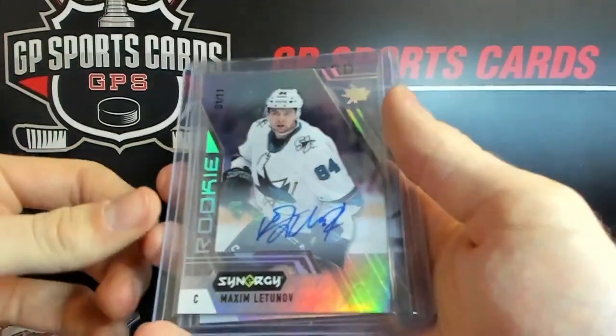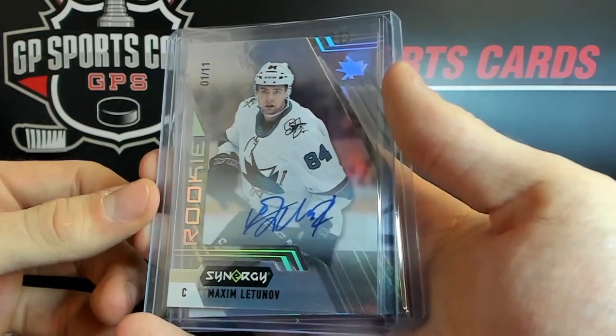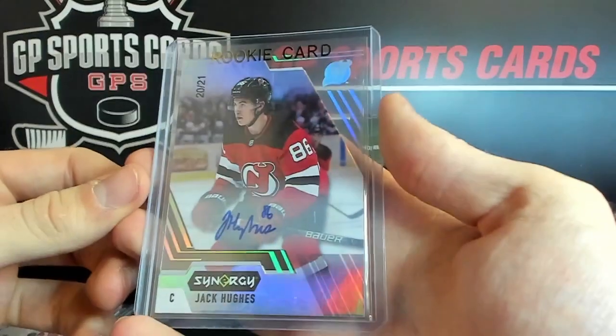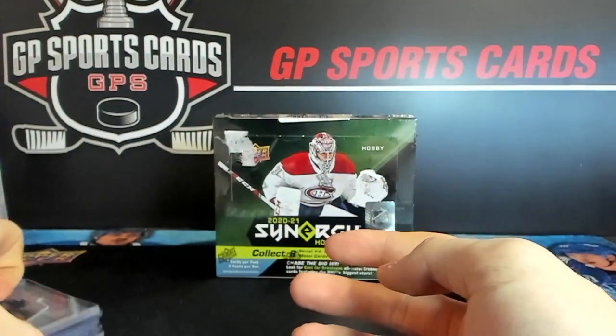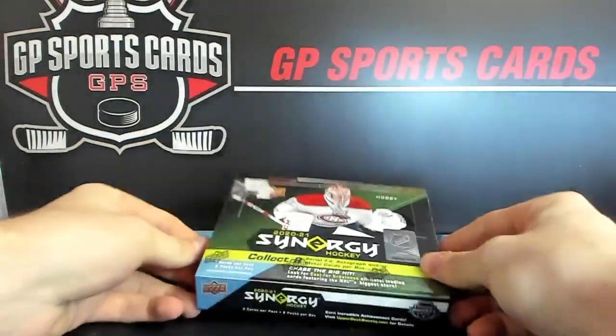We had the Peaton Krebs — nice rookie auto there. Then the out-of-11 cards — these are the true rookie autos. Latunov for San Jose, that was one out of 11. And we got a Jack Hughes, one of the cover cards, 20 out of 21 auto. So those were the highlights of a 10-box inner case that we did.